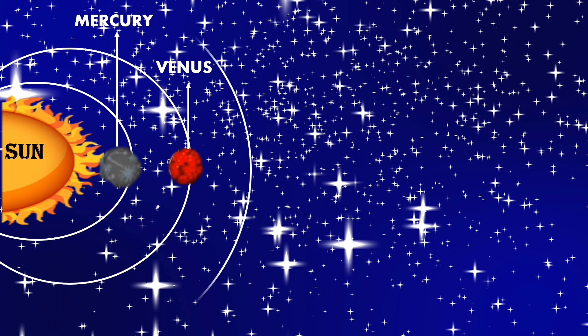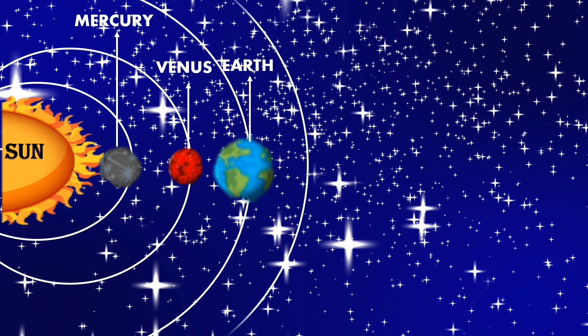Then comes our Earth. Earth is a planet in which human beings live. Then Mars, which is the closest planet to the Earth.